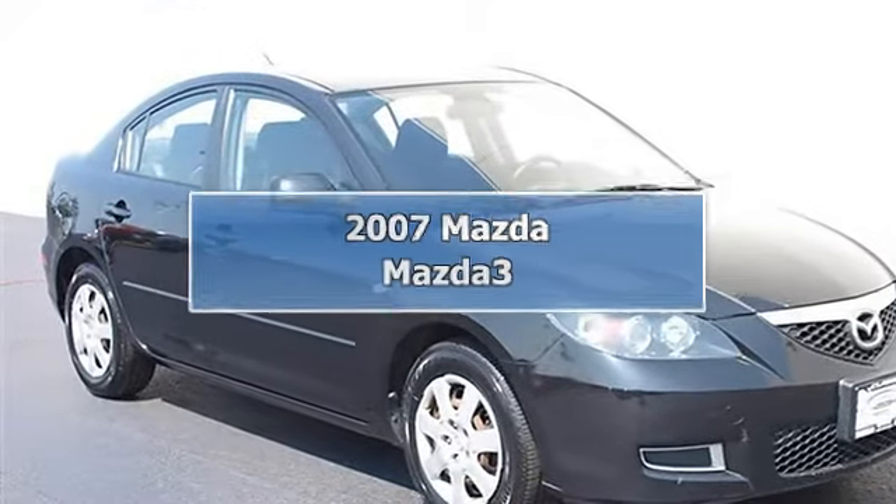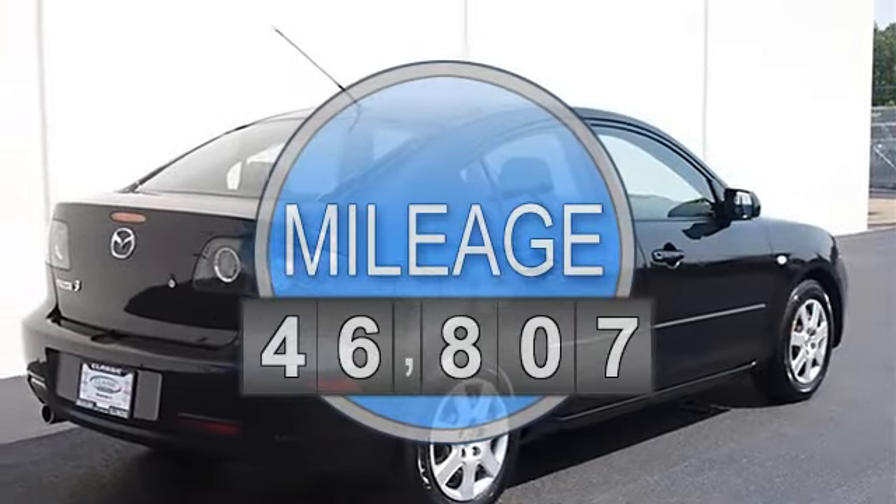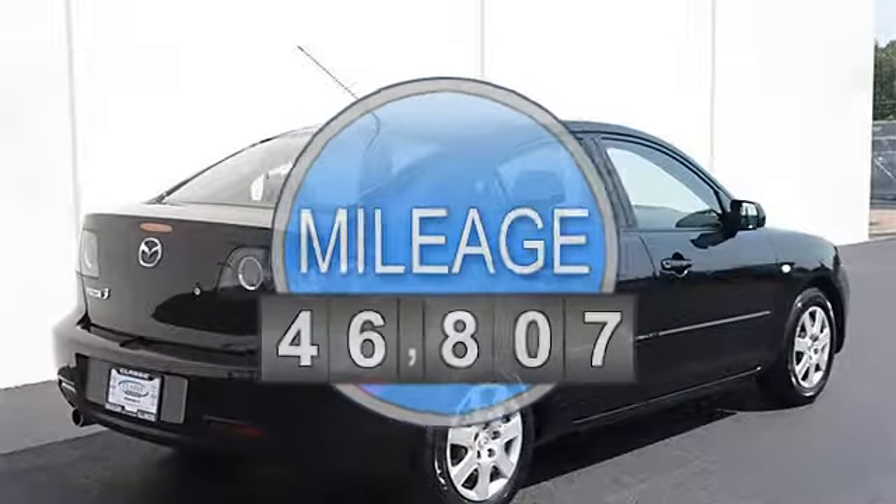2007 Mazda Mazda 3 4-door car. This vehicle features the following equipment: automatic, gas I4, 2.0L 122, FWD front wheel drive.